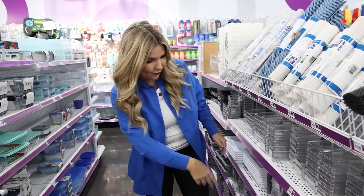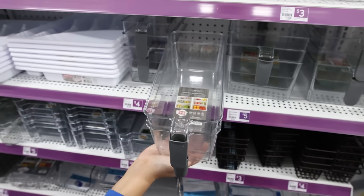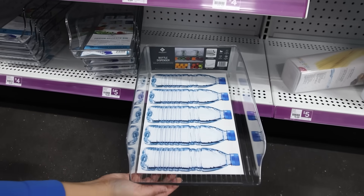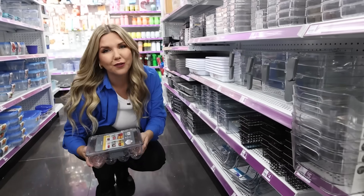I'm here at Pop Shelf, one of my favorite dollar stores for organizing. There are so many fridge organization items you're not going to find at Dollar Tree. For example, there's a pull-out bin for five dollars, a water bottle organizer for five dollars, a snack storage bin, and an egg container for five dollars.